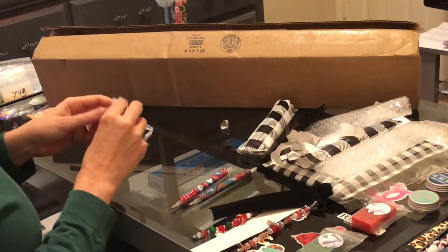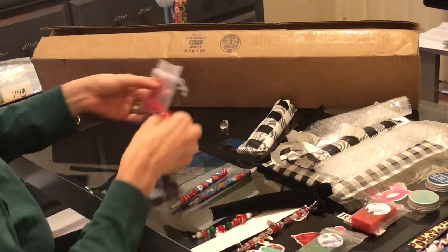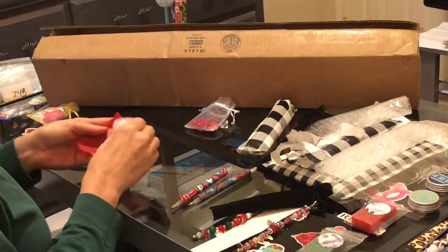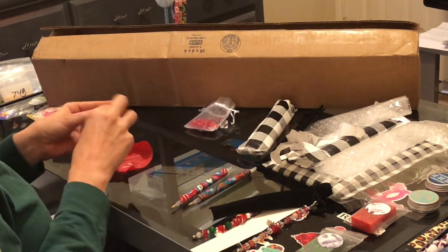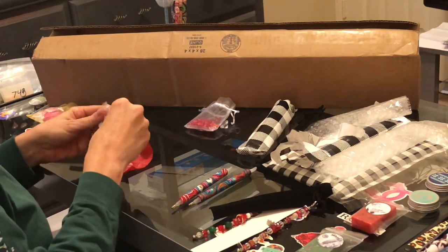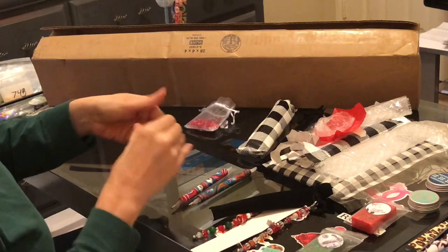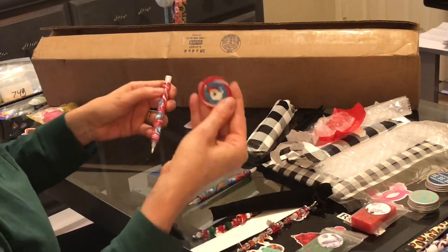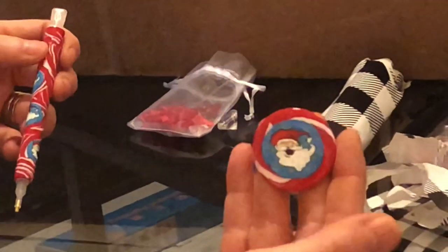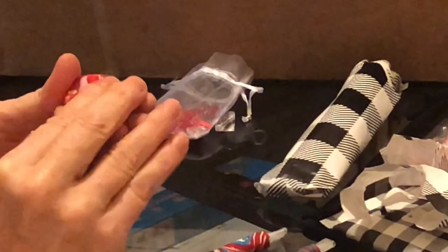And then I've got two more packages. I'm going to leave the diamonds in here but I'll display them later. They're cover minders! Here's the first one — it goes with the Santa pen. Look at him! Look at that face. I just love it. And again these have the stronger magnets on the back.